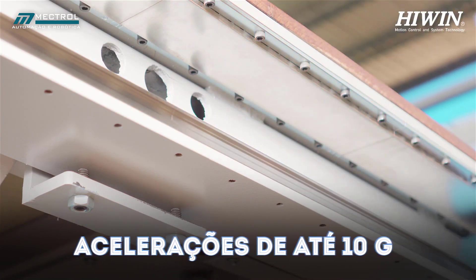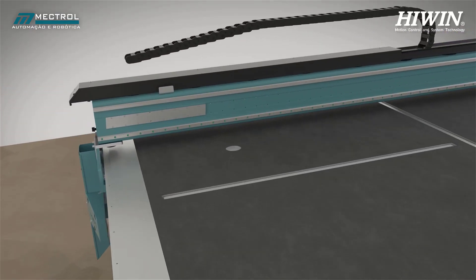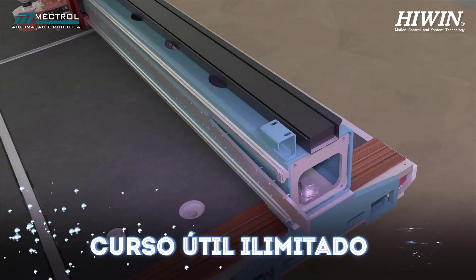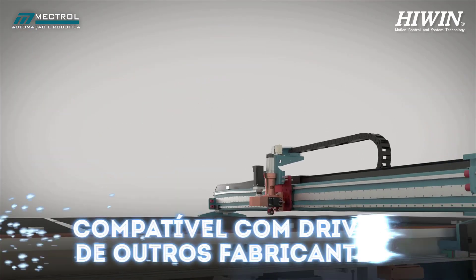This technology also stands out for its component reduction, low noise operation, and unlimited stroke. Furthermore, it is perfectly compatible with drives and linear encoders from other manufacturers.